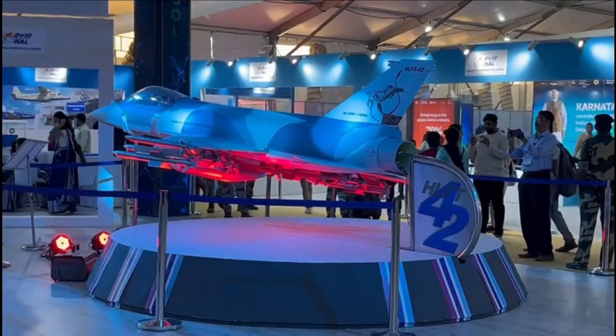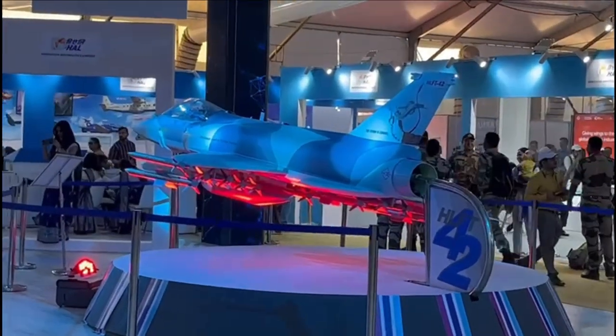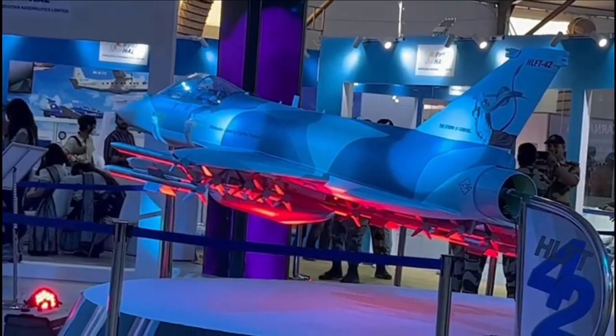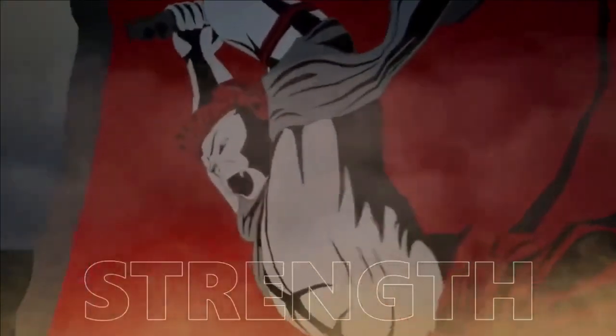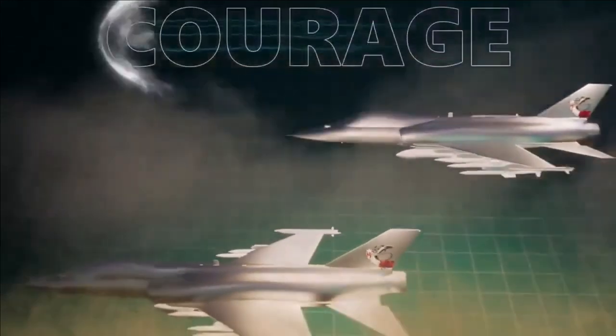They won't have a twin-seater variant to train fighter pilots. Considering this requirement, HLFT-42 has been designed, which will be able to simulate all these aircraft. The pilot's experience of flying HLFT-42 will be similar to that of flying the actual fighter jet, be it LCA Mark II, AMCA or TEDBF. That's why the aircraft has been given the name lead-in fighter trainer, and it will be the lead trainer for pilots in the 2030s.